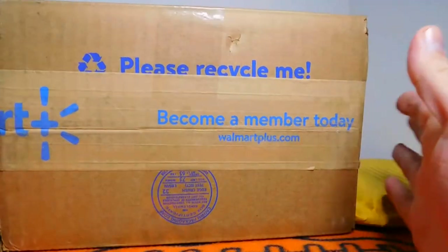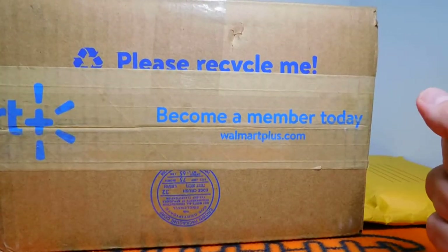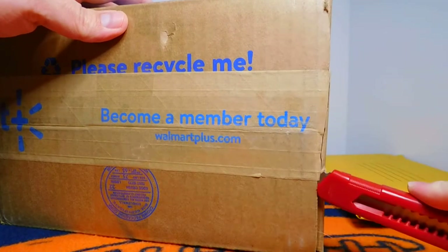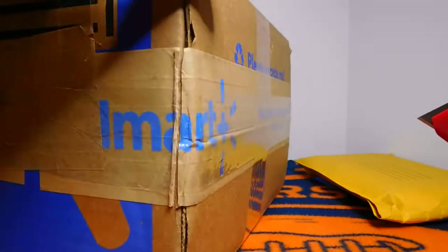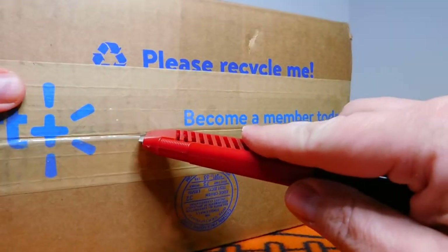We'll go ahead and open this big one first. This is from Card Cash — he's a buddy of mine. As I open this, I sent him a care package recently and then was very surprised to find this in the mailbox last week. I was not expecting anything, so that was quite a nice surprise.